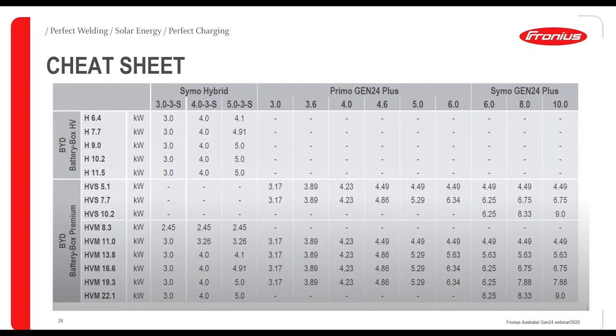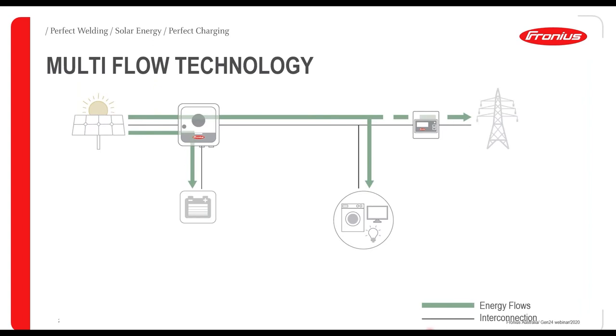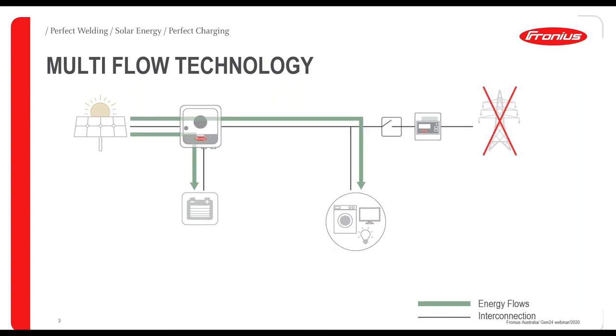The Multi-Flow Technology is a key differentiator. Some hybrid inverters can either send power to loads or charge the battery, but with Multi-Flow you can do both simultaneously. You can send power to loads and charge the battery at the same time. For example, with a Symo Gen24 10, you can oversize it with 15 kW of panels — send 10 kW to loads and use the remaining 5 kW to charge the battery. This works even if the grid goes down.